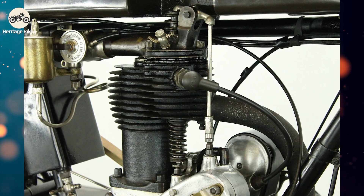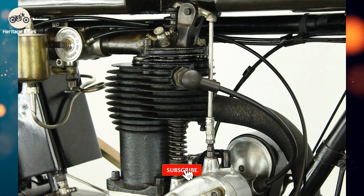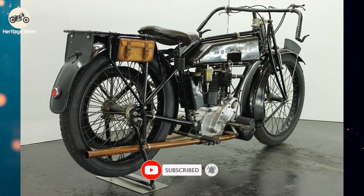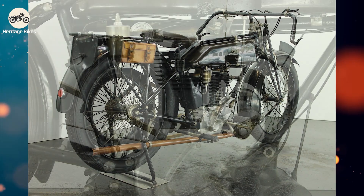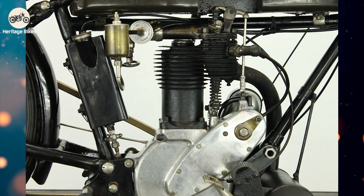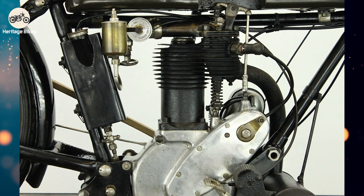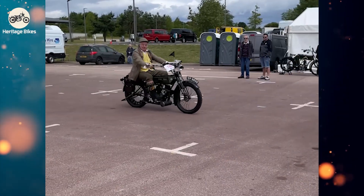If you enjoyed this ride through history, don't be a fixed-gear fanatic — hit that subscribe button and join the Heritage Bikes family. We've got more tales of two-wheeled genius, eccentricity, and the occasional mechanical meltdown coming your way. You wouldn't want to miss out, would you? It'd be like having an infinitely variable transmission and only ever using first gear — a crying shame. Thanks for watching.